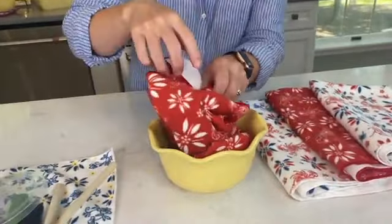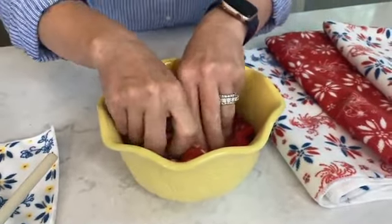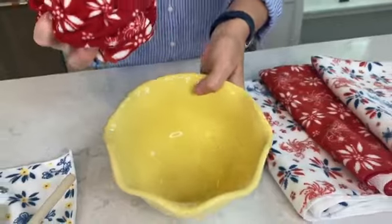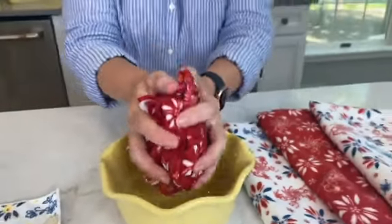Our microfiber is super thirsty. I have a bowl here where I have put two cups of water just for a quick demonstration. I am literally submerging the towel, and guess what? All of that water is in the towel. That's what we love about microfiber. It's beautiful at the same time. You can just hang it wherever you want, keep it in your kitchen, or put it around the home.